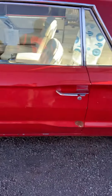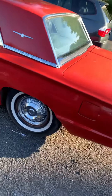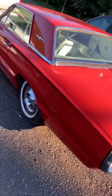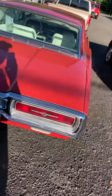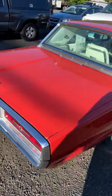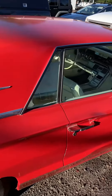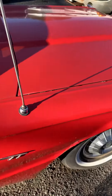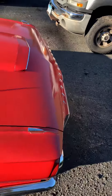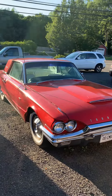Check that out, huh? Look at that. That's beautiful, huh? That's a nice old Thunderbird for you guys. Cherry shot. Thank you. Thank you.